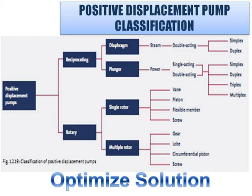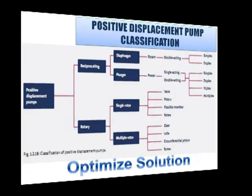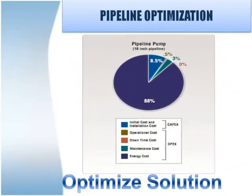What will happen if you use an undersized pipeline or an oversized pipeline? In both cases you will be spending more money due to wrong pipe size selection. Take a look at the life cycle cost of a pipeline — energy cost or operation cost is nearly 88% due to wrong selection of pipe size.